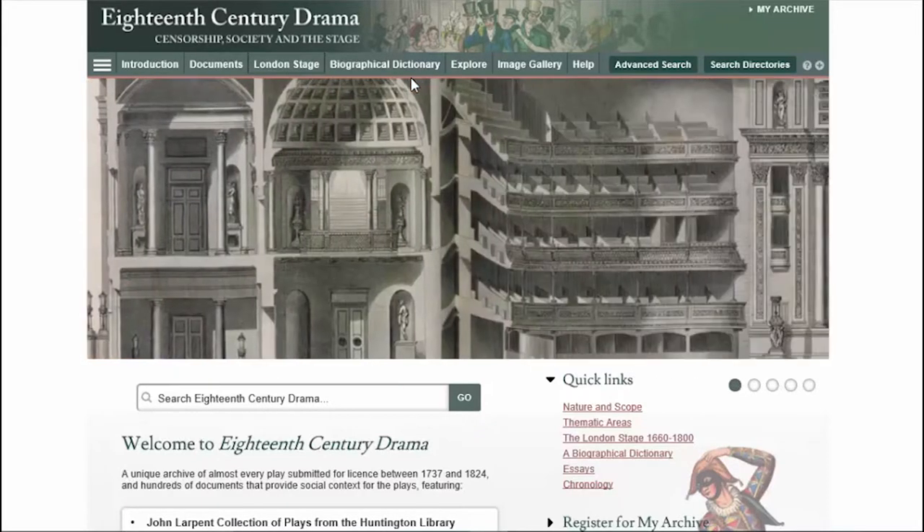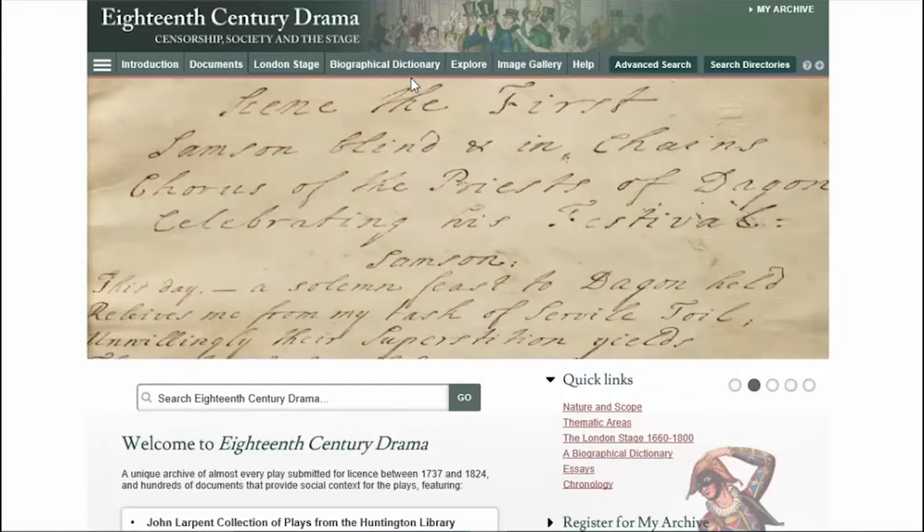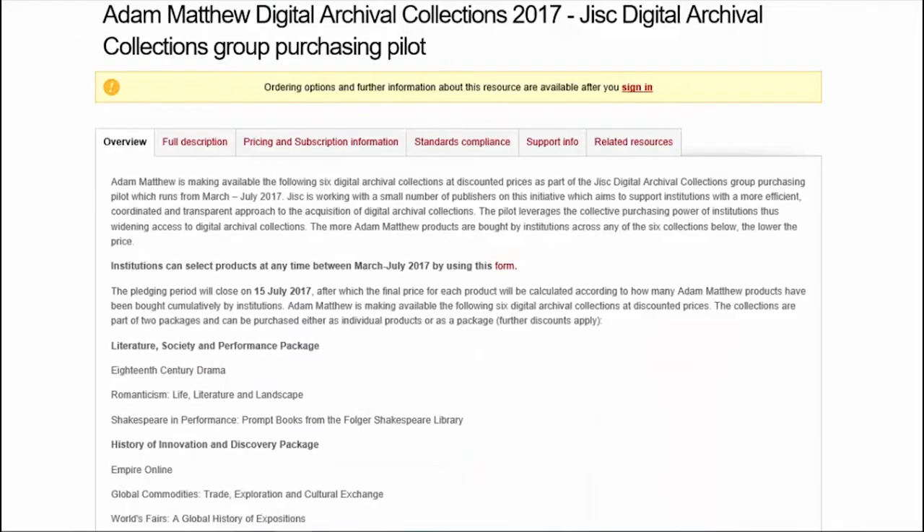Hopefully that's also given a sense of how we like to display the documents, create additional features to aid teaching and research, and add context to the core material. The same is true for the second package, which is the History of Innovation and Discovery.